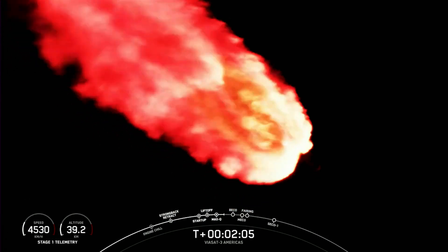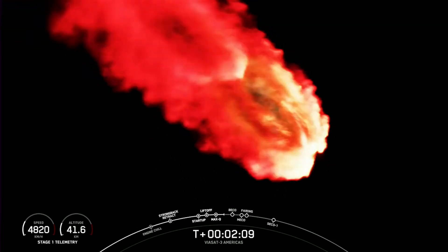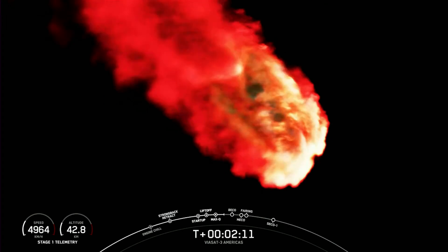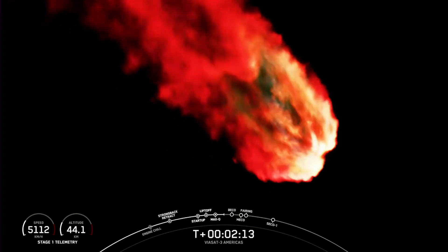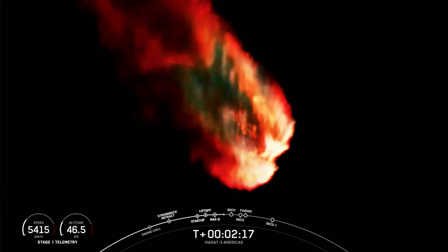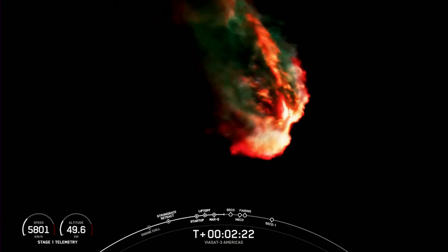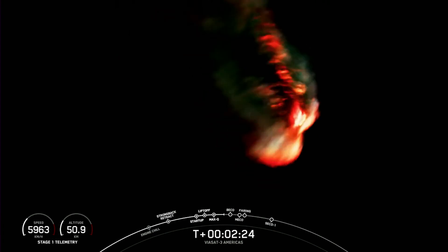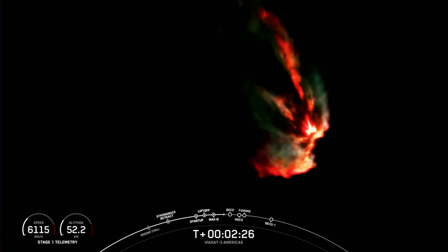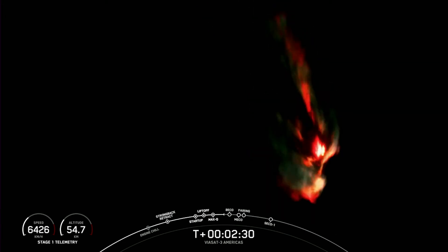Falcon Heavy is following a nominal trajectory. And good call-out on trajectory. Now again, we're going to throttle down the side boosters, and then the next event coming up in about a minute — just under a minute — will be BECO. That's booster engine cutoff.